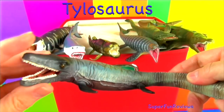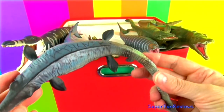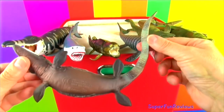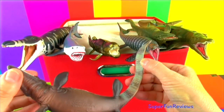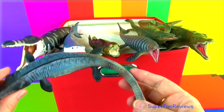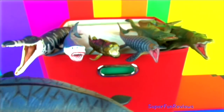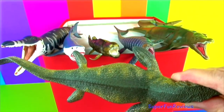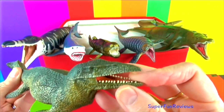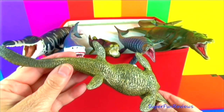Tylosaurus means swollen lizard, referring to its shape. It was a mosasaur and ate fish and other swimming animals. It used its powerful streamlined body to go through the water using its four paddle-like limbs. Tylosaurus was not a fast swimmer, so it would stalk its prey and then use a sudden burst of speed to catch and kill the prey. Tylosaurus was the longest mosasaur.